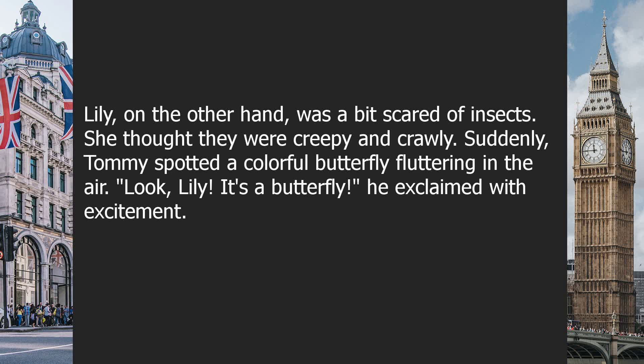Suddenly, Tommy spotted a colorful butterfly fluttering in the air. "Look, Lily, it's a butterfly!" he exclaimed with excitement.